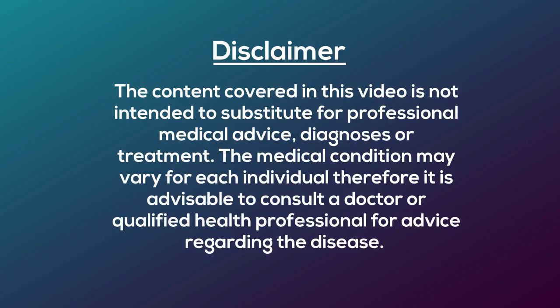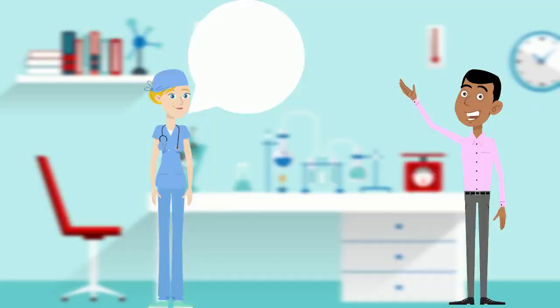The content covered in this video is not intended to substitute for professional medical advice, diagnoses or treatment. The medical condition may vary for each individual, therefore it's advisable to consult a doctor or qualified health professional for advice regarding the disease.